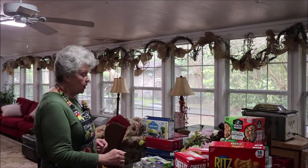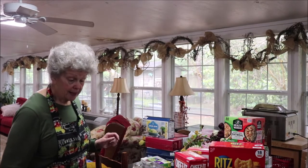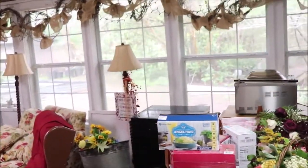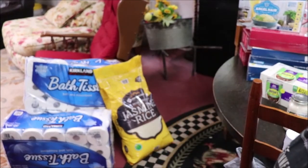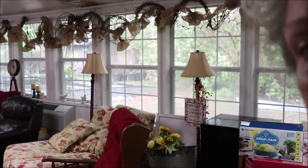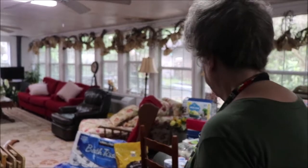Then I went to Sam's because I wanted to see if they had the big bags of jasmine rice, and they did. It's 50 pounds — that yellow bag right there is the Member's Mark jasmine rice. Y'all, it was 16 dollars — an excellent price for 50 pounds of good jasmine rice. I've been using this rice for a while and I'm very pleased with it.